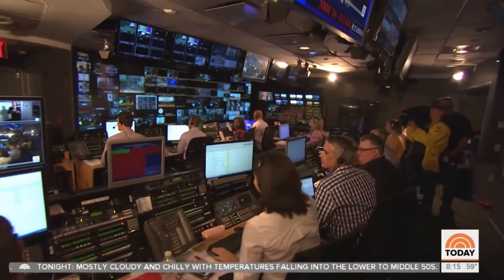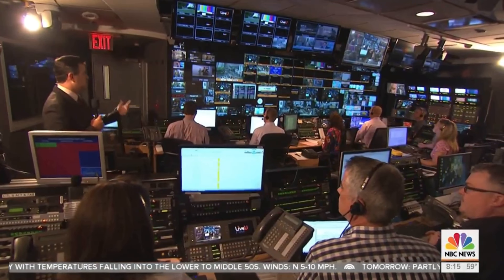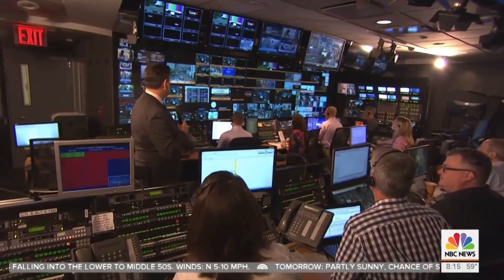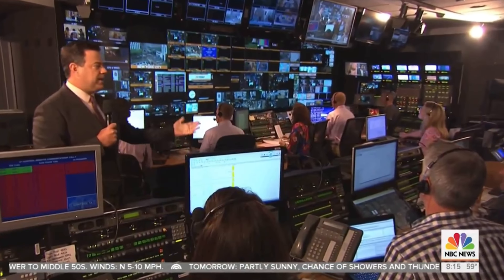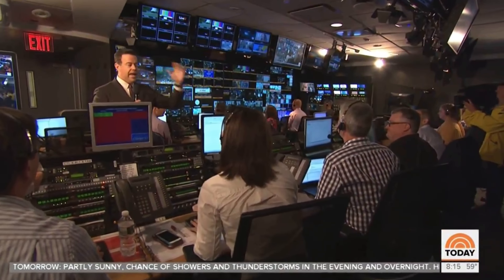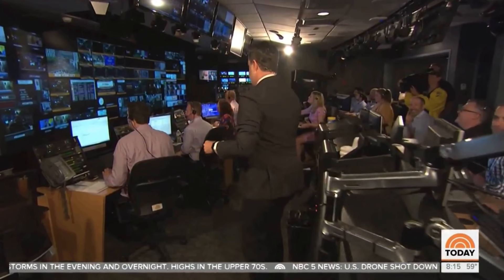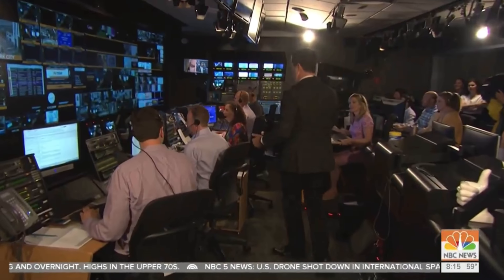This is the control room, where they were the first network to go to color. It's now all HD, which they transitioned to about a year and a half ago. In the back row are the execs, with graphics and editing up front, and the teleprompter — blank right now, so this is off the dome. Director Jimmy and producer Maz are keeping the show on time.